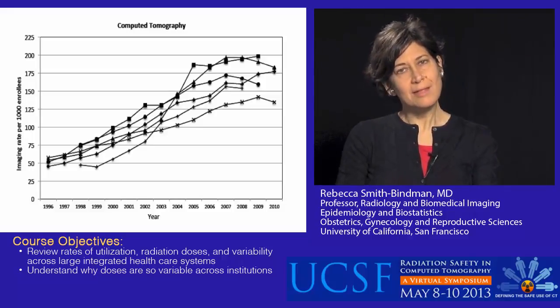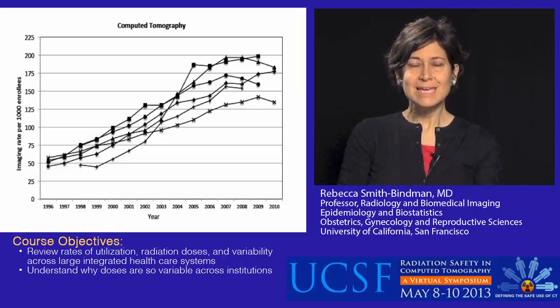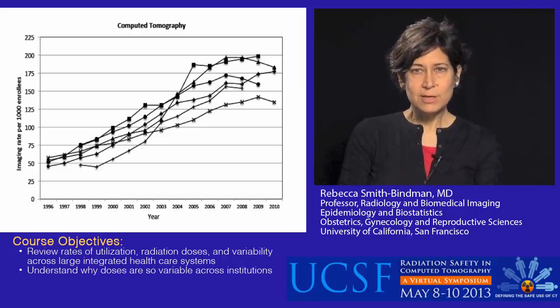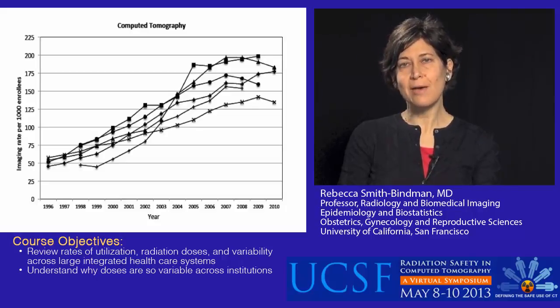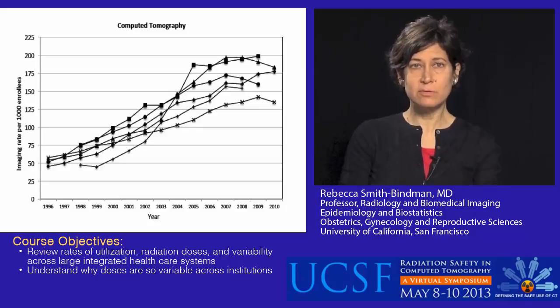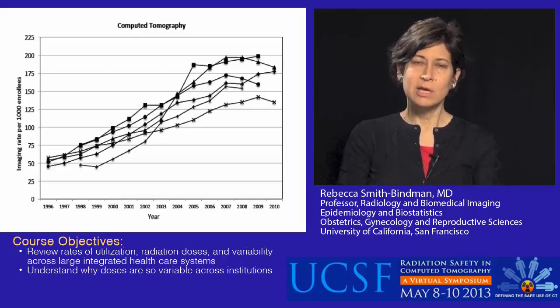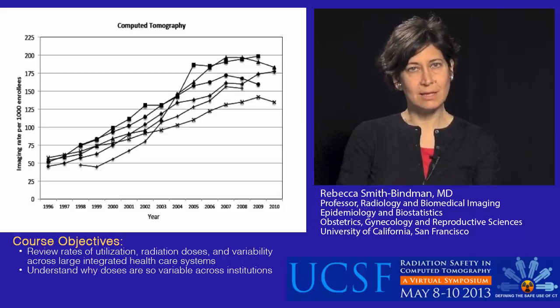I could show you lots of patterns of imaging over time. This image shows CT scanning — each of the individual lines represents the data for a different healthcare system. By 2010, overall, we were just under 200 CT scans per 1,000 enrollees per year — not quite one in five — but there were pretty big differences across the different health plans, although the rise in imaging was pretty similar. You can see very similar patterns for MRI and, in recent years, PET scanning as well.